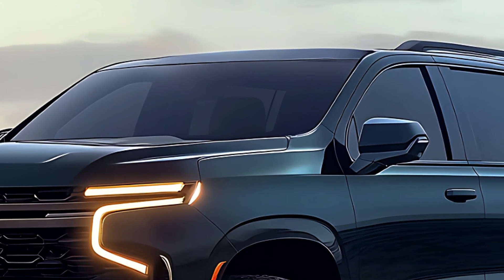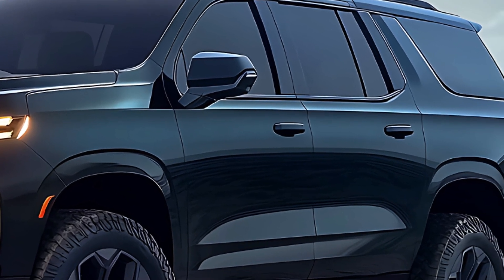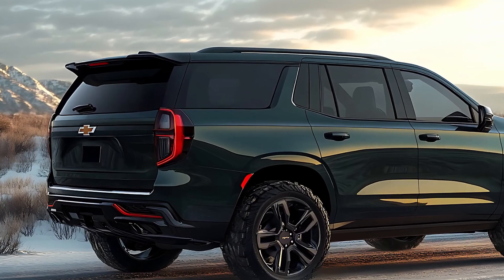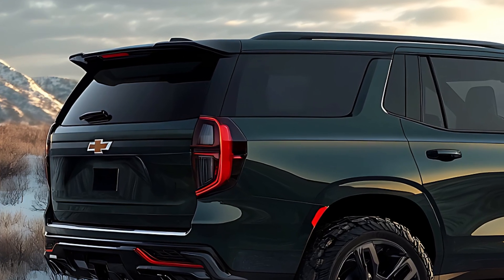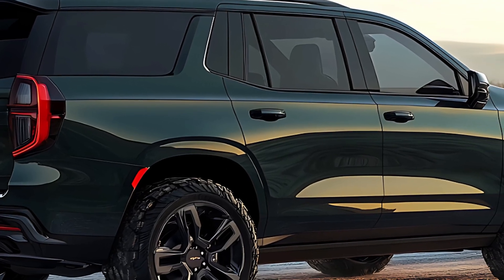The Suburban is a household name, a symbol of road trips, soccer games, and everything in between. For decades it's dominated the full-size SUV segment, offering unmatched capability and cavernous space. But for 2025, Chevy isn't resting on its laurels — they're giving the Suburban a mid-cycle refresh, injecting new life into this legendary machine.